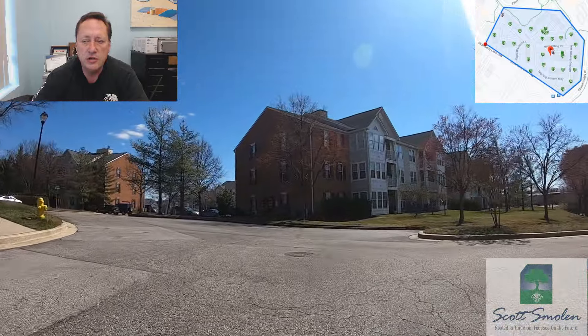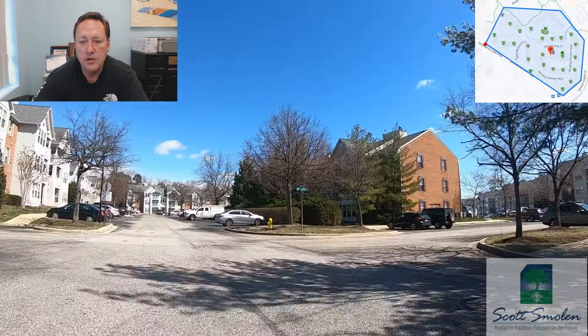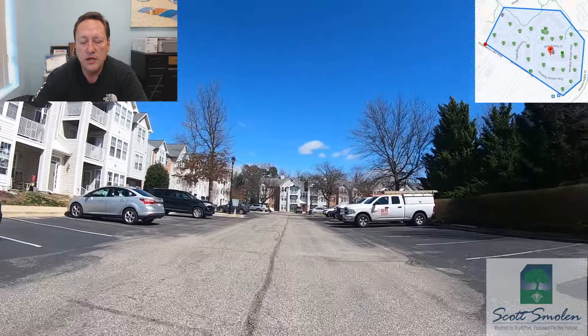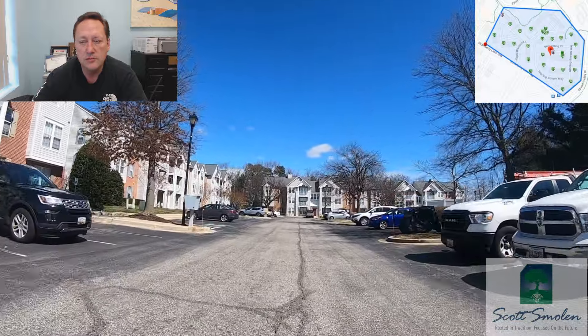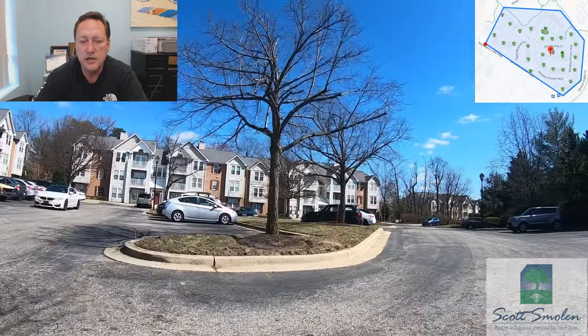Most of them are two bedrooms and two bathrooms, though some are two bedrooms with one bathroom. They were built by NVHome or NVR, which is Ryan Homes, and the whole complex took about six years to build, from 1992 to 1998.